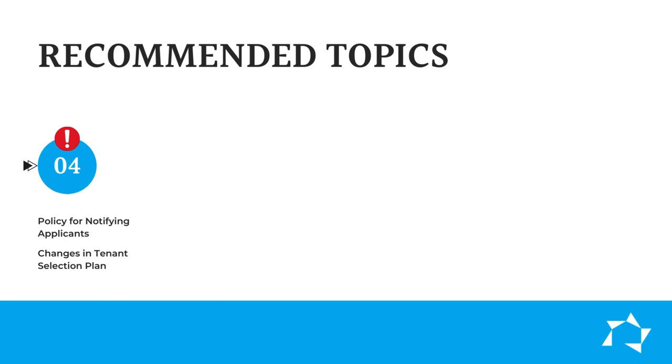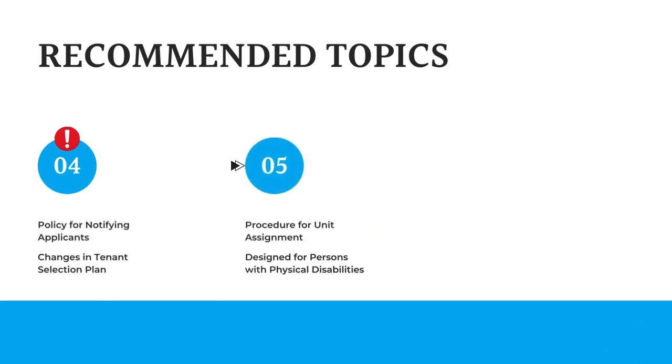Five: procedures for assigning units with originally constructed design features for persons with physical disabilities. HUD also highly recommends the next four topics. Six: charges for facility services and damages caused by resident or guest.